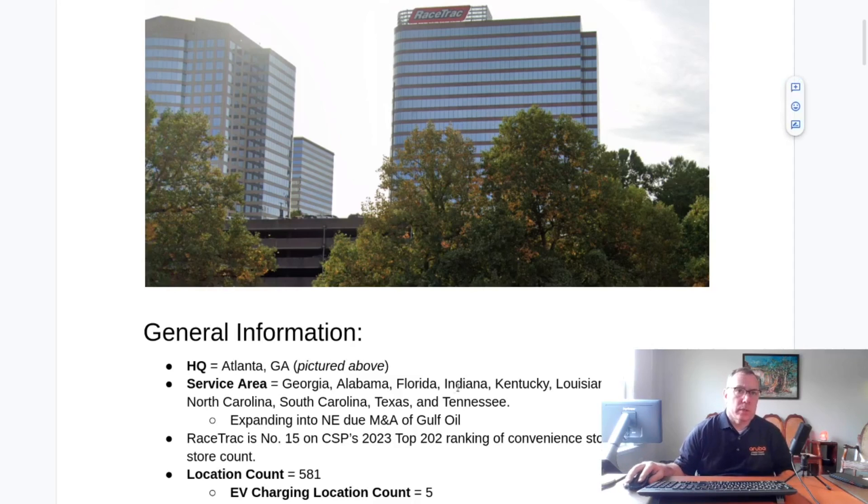Their headquarters is in Atlanta, Georgia. Their service area covers these states; however, they recently purchased Gulf Oil, which is expanding their footprint into the Northeast. They're 15th on the 2023 CSP ranking, but that is likely going to increase, and also their location count is going to increase.